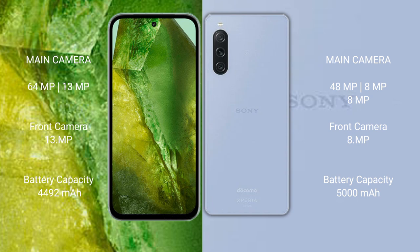Google Pixel 8a has a 4492mAh battery with 30W fast charging support. Sony Xperia 10 Mark 5 has a 5000mAh battery with 30W fast charging support.